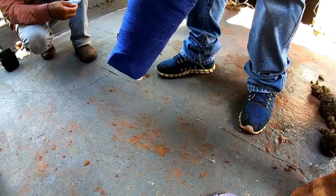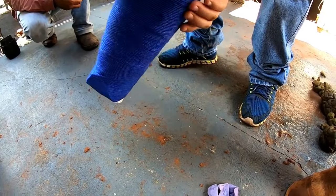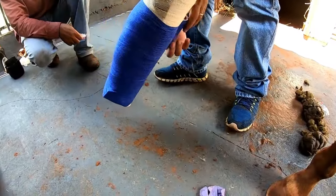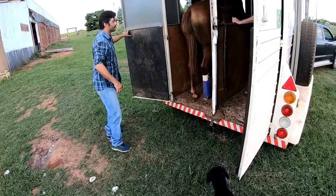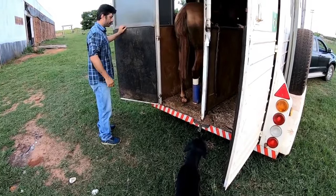The animal is prepared — we finished here, put the bandage on, and placed a splint to protect the sensitive part of the hoof. Now the animal is arriving at the new location where he will remain.